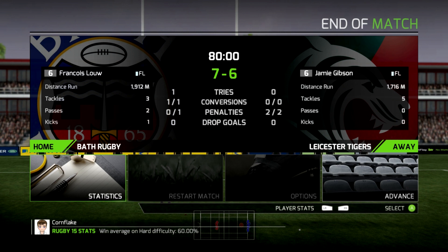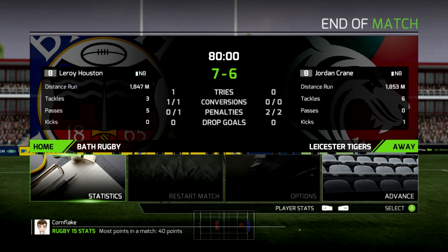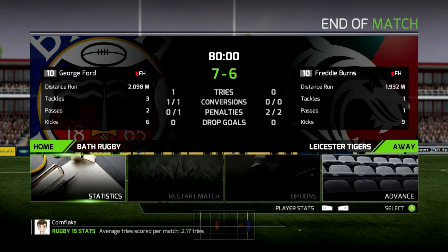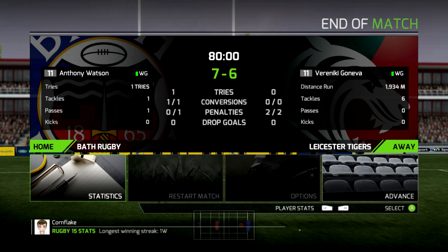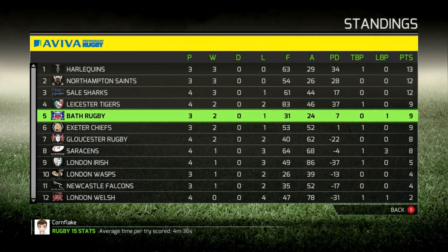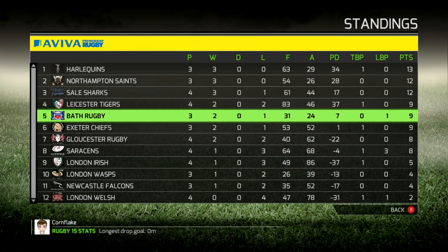That is the end of round three. Bath: two wins, one loss — what a start to their season. This is interesting — that is the first loss for the Tigers. Let's have a look at the table and see how this affects everything going on. A fantastic result for Bath has seen them bounce straight up to fifth place. I thought it might have been a season of holding up the bottom of the table after that first match, but somehow they've managed two wins in a row. And the team that they just beat, the Leicester Tigers, sit fourth.